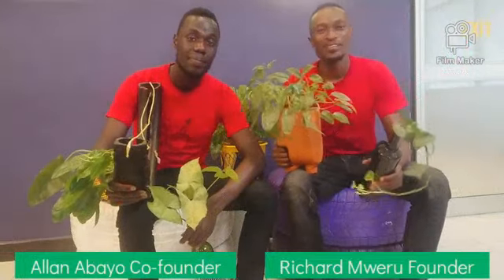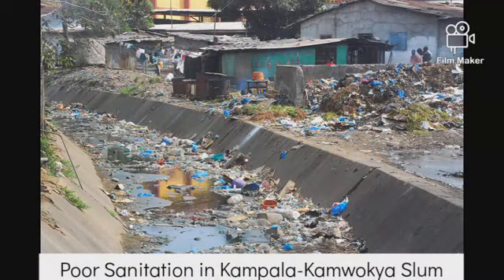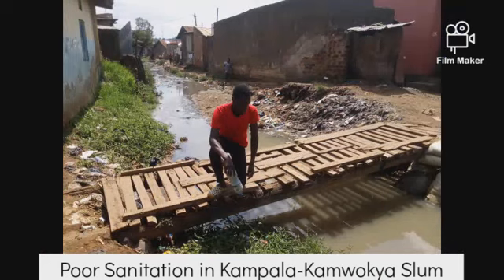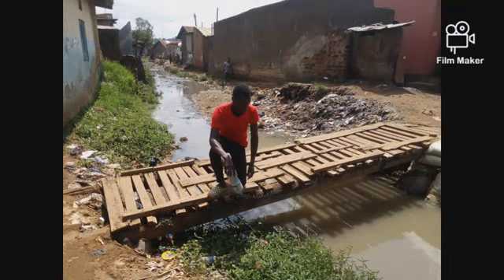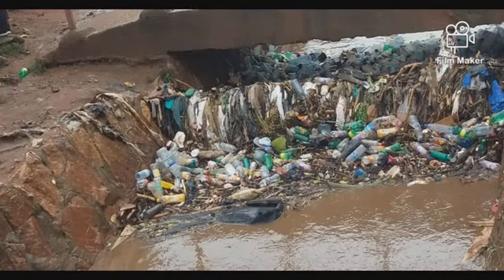Hi, this is Richard Mweru and we are Team Plastic and Rubber Art Gallery. We modify plastics, rubber, and glass waste into environment-friendly products. We work towards ensuring green water and sanitation. We reside in Kamocha, one of the largest slums in Kampala, which is highly affected by poorly disposed hazardous waste. So out of passion, we started this project to save our environment.